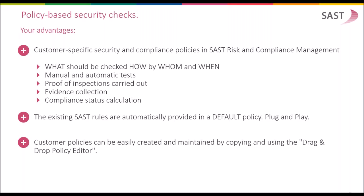Policy-based security checks are required to define what should be checked, how, by whom, and when in your system. A security policy is a set of scans to detect vulnerabilities and malicious or critical authorization assignments, covering manual and automatic testing. Inspections are stored in the system to give you evidence and proof. At any time, the system provides a compliance status calculation and overview about the security and compliance status of all connected systems. The existing checks are automatically provided in a default policy, and customers can establish their own policy based on well-proven security standards supplied by AccuNet. Customer policies can be easily created and maintained using a drag-and-drop policy editor.